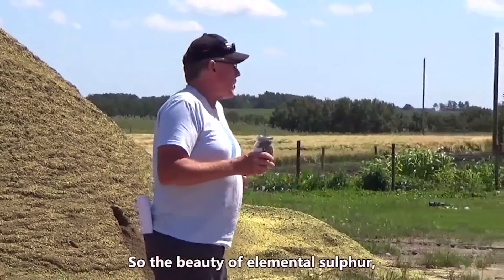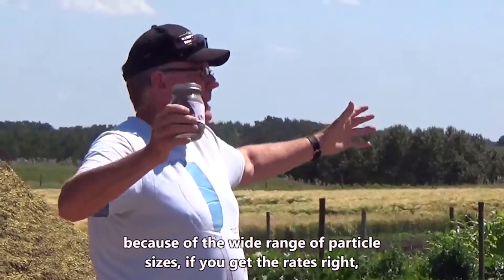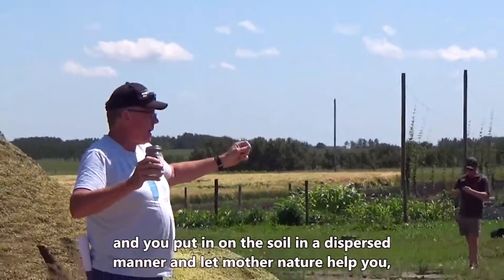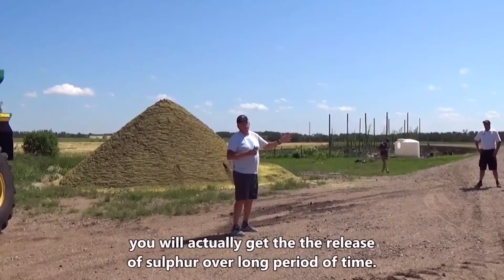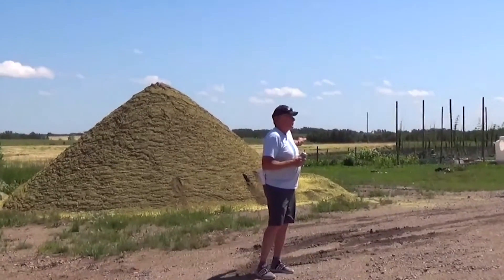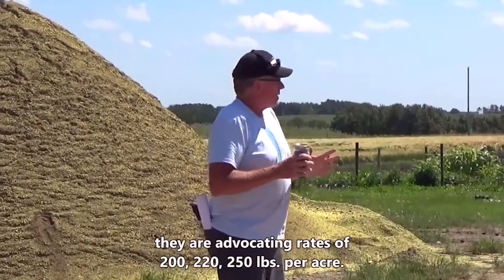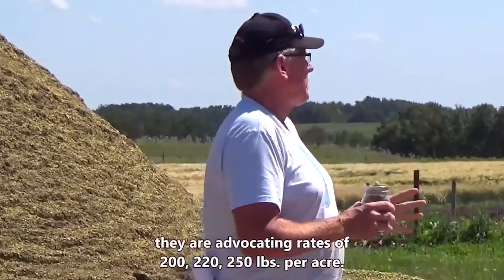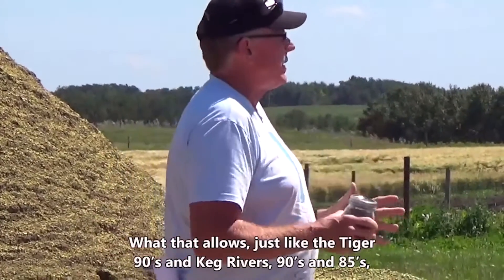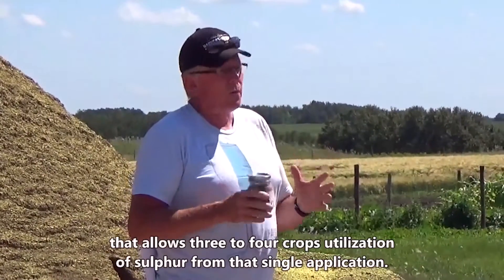The beauty of elemental sulfur — especially a product like this because of the wide range of particle sizes — is that if you get the rate right and put it on the soil in a dispersed manner and let Mother Nature help you, you will get release of sulfur over a long period of time. These guys are advocating rates of 200, 220, 250 pounds per acre. This is 80% sulfur — guaranteed minimum analysis of 80% — and that allows three to four crops utilization of sulfur from that single application.